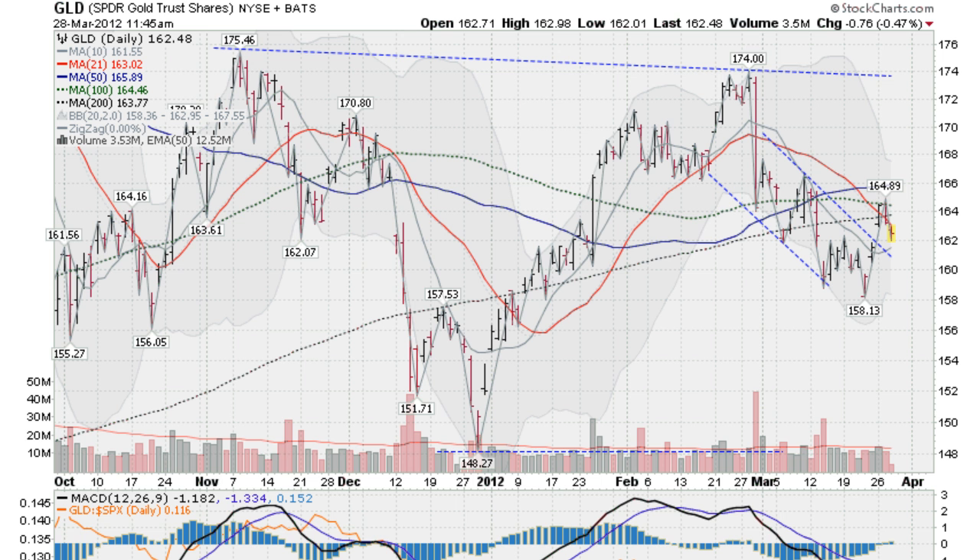This is Mark Gordon on Wednesday, March the 28th, 2012, and we're looking at a gold, silver, and SPY report today.